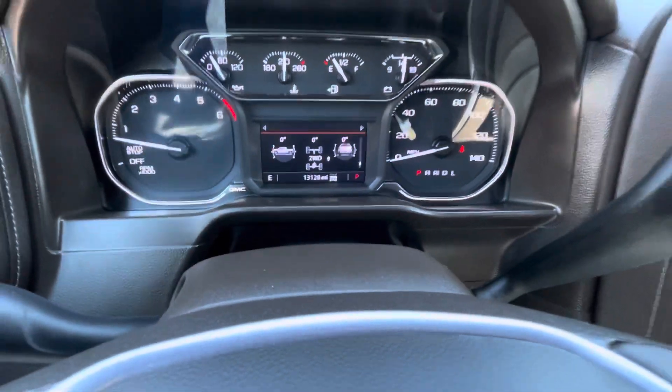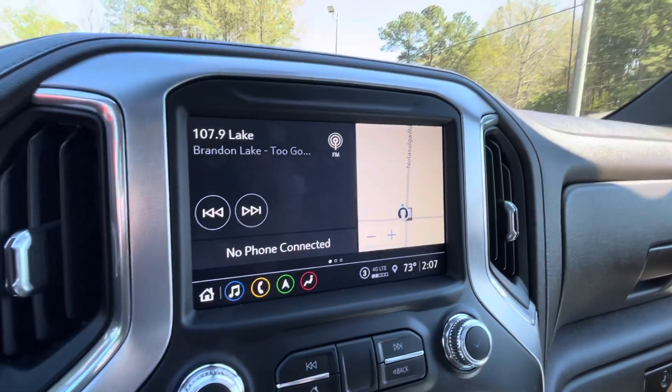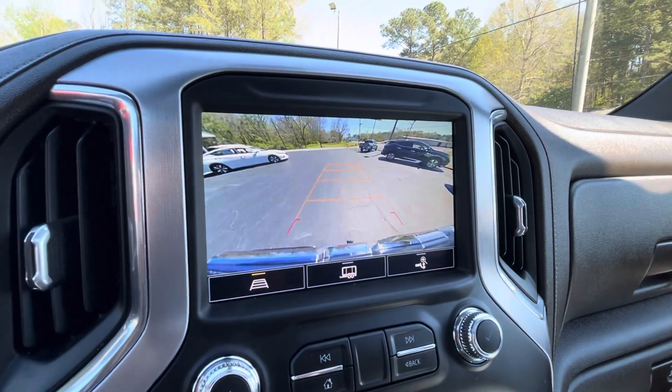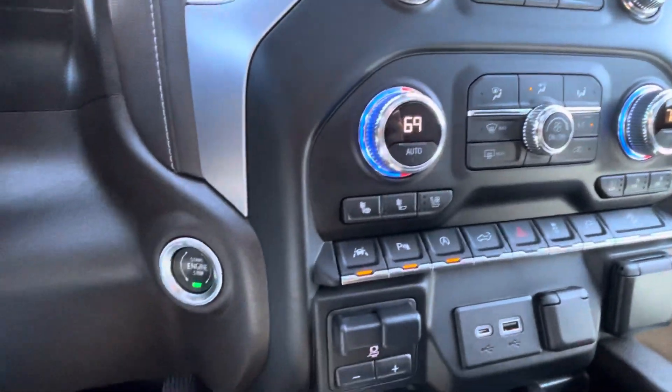Only 13,000 well cared for, one-owner miles. Touch screen radio with AM, FM, XM satellite, Android Auto, Apple CarPlay, navigation, high definition backup camera, dual zone climate control, heated and cooled seats — driver and passenger.